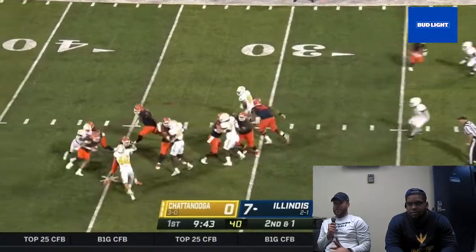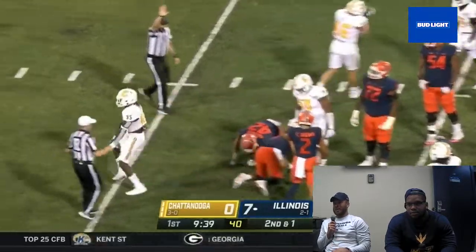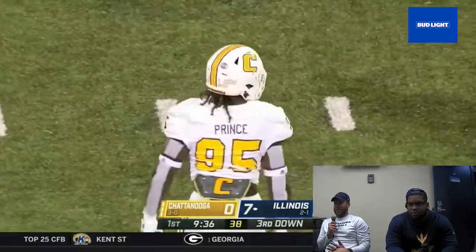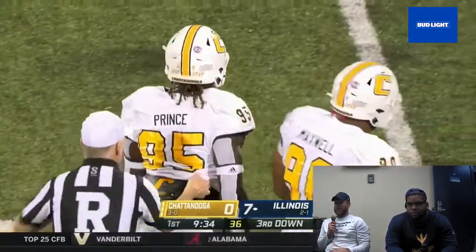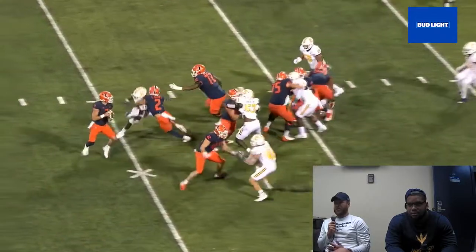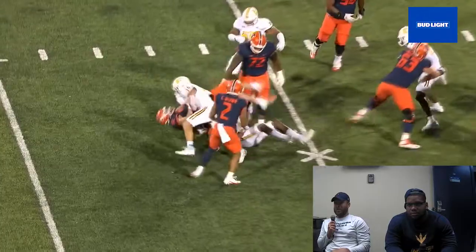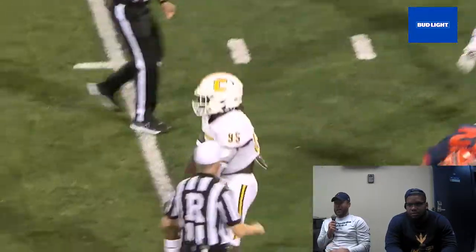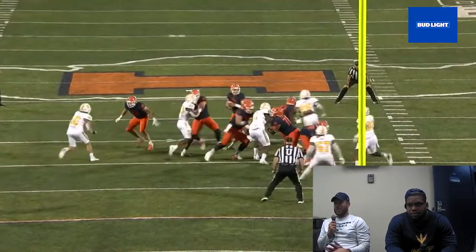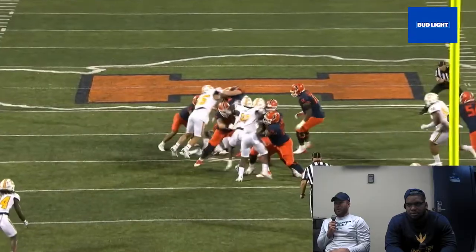On this play, second and one, we knew they were going to take a shot. It's a waste down for a lot of offenses where they just try to get a big play off the bat. So we call a fire zone from the field. John Prince does a really good job — Coach T. Ward does a really good job of talking about entry angle, just the angle to the quarterback's path. He just runs his line, stays on that same line as the edge rusher and runs right into the quarterback. He beats the puller to the point of attack.